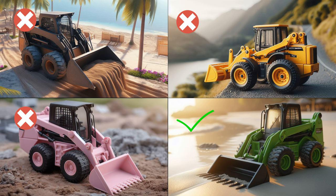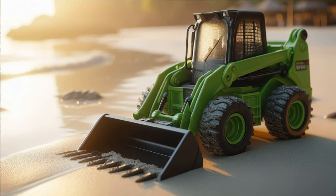Fantastic job! Yes, that's indeed a green Mini Loader you've uncovered among the rest!